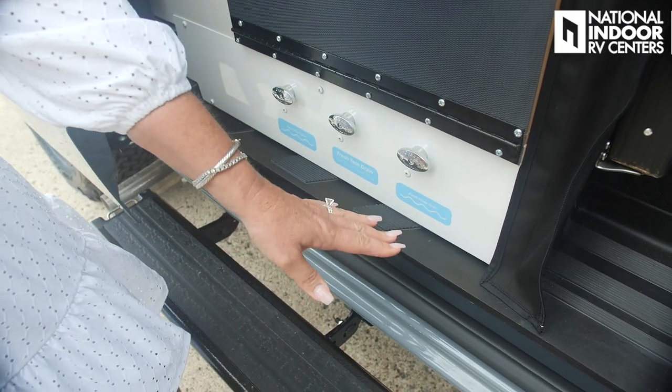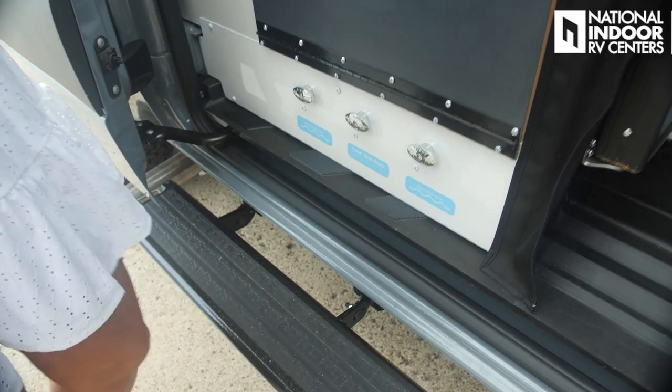We have all of the low-point drains right here — so easy to get to, and winterizing will be really easy. Winnebago gives you all the instructions to do that as well. Now, if we're lucky enough to have you as a storage customer at National Indoor RV Centers — where we store over 300 coaches indoors at each of our locations, always plugged in to 30-amp or 50-amp service — you don't have to worry about winterizing your coach. You can use this all year long because this is a four-seasons coach.